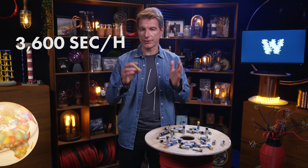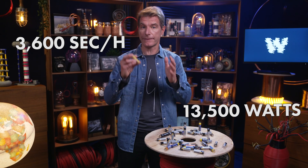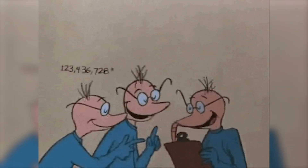If there are 3,600 seconds in an hour, and this battery can produce 13,500 watts, or 13,500 joules per hour.